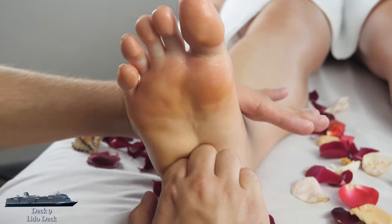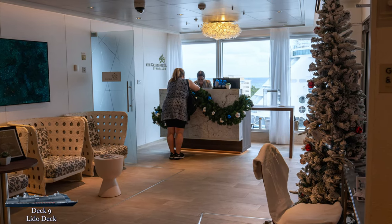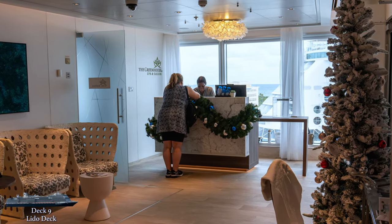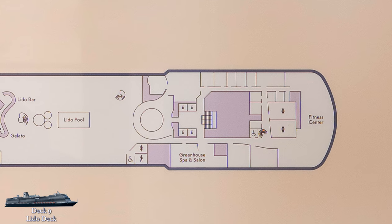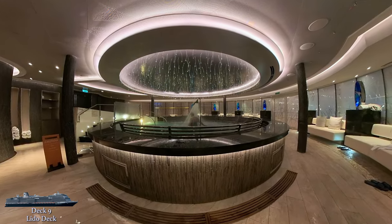If you're interested in massage services, particularly on sea days, do book before your cruise or as soon as you board — their schedules fill up very quickly. The last piece of the spa, salon, and gym area is one of my favorite spots on the ship: the thermal spa.